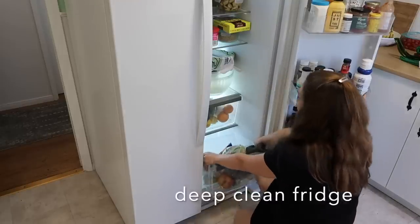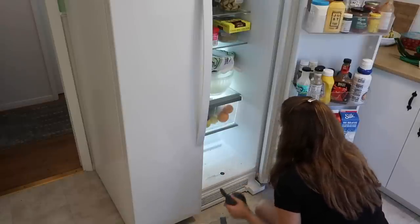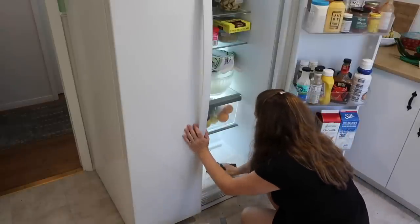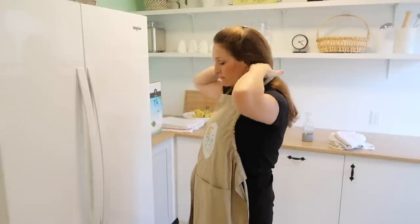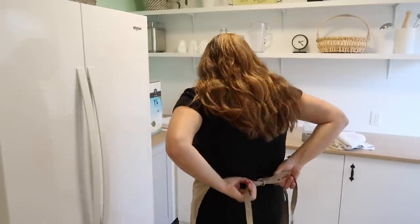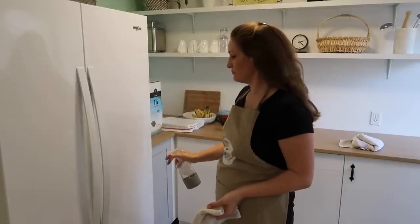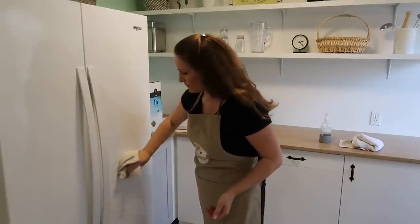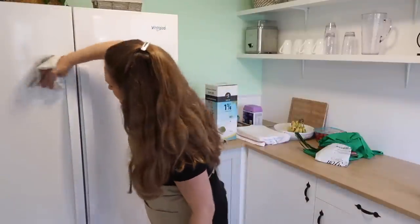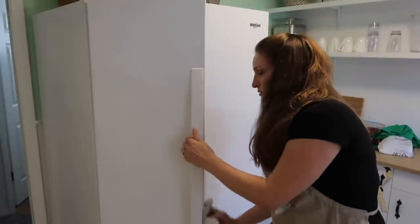Another thing I like to do is deep clean our fridge — I pull each thing out, wipe it all clean, and then take some time to organize everything in there and restock it if needed. Wiping down the outside of the fridge is more of a weekly chore, sometimes daily depending on what's been smudged on there, but I'm adding it to the spring clean list just in case this isn't something you normally do.